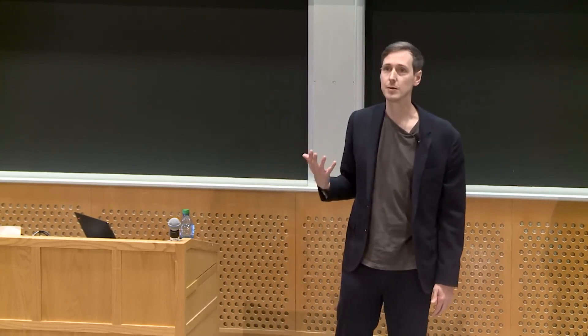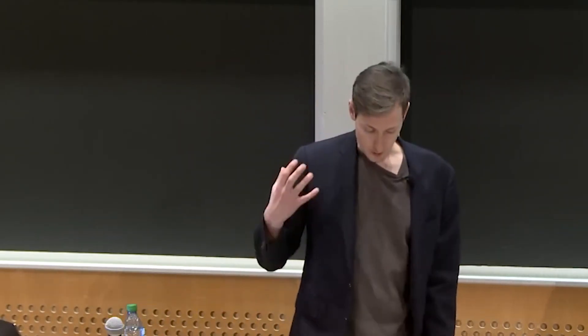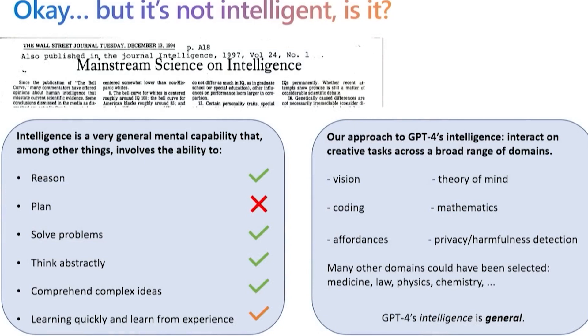Sebastian and his team experimented with GPT-4 and found that it can generate text very close to human-like language. They tested it by asking various questions, and it responded with accurate and intelligent answers. In a recent episode of the Sam Altman and Lex Fridman podcast, Lex asked Sam about his thoughts on the potential dangers of AI, specifically referencing GPT-3 and ChatGPT. Sam explained that the biggest danger of AI is not necessarily that it will become malicious, but rather that it could be misused or unintentionally cause harm due to biased or flawed programming, emphasizing the importance of responsible AI development.